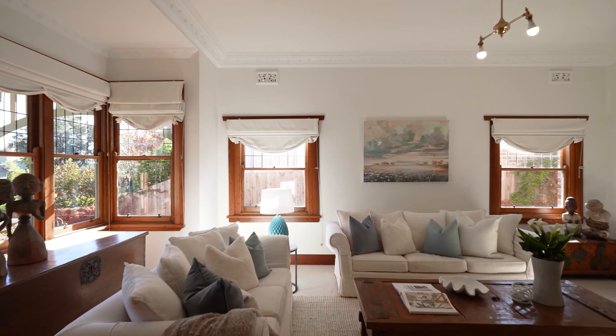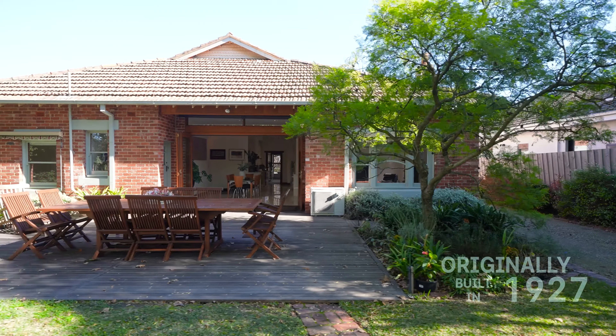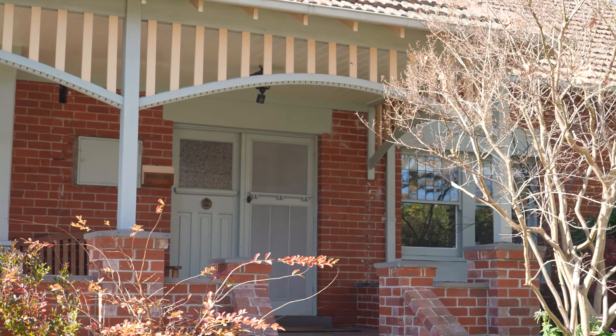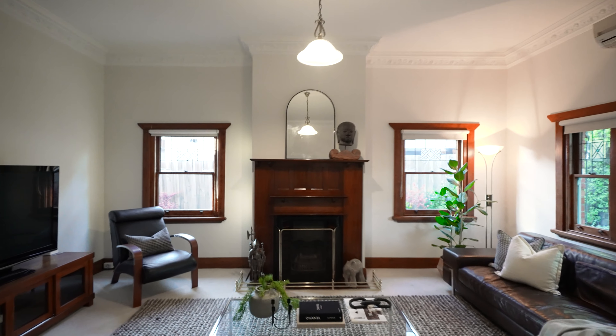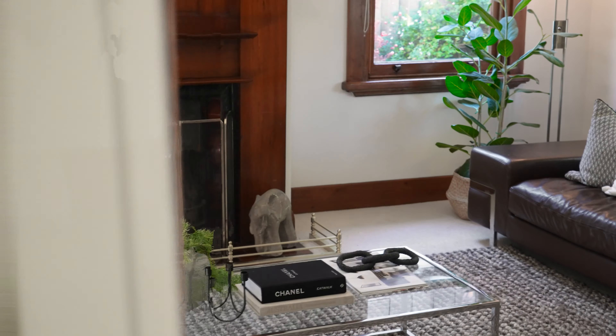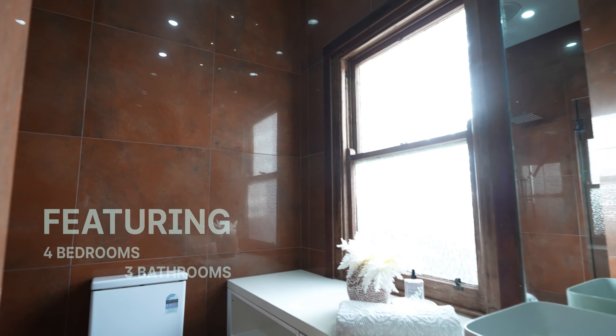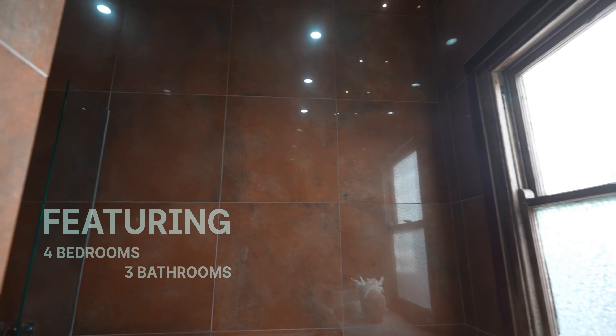This beautiful family home was originally built in the year 1927 and it's the first time offered for 43 years. Inside offers a fabulous free-flowing single-level floor plan which offers four excellent-sized bedrooms, well-serviced by three bathrooms.